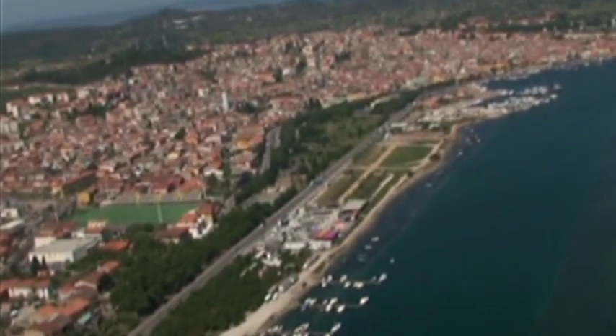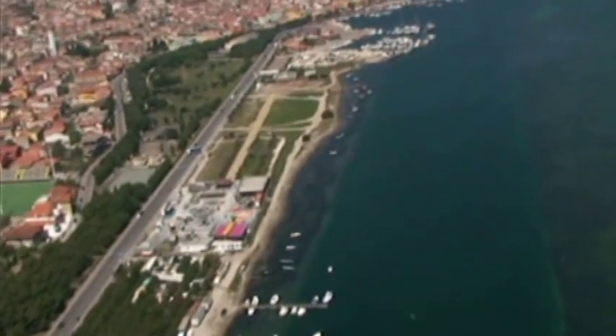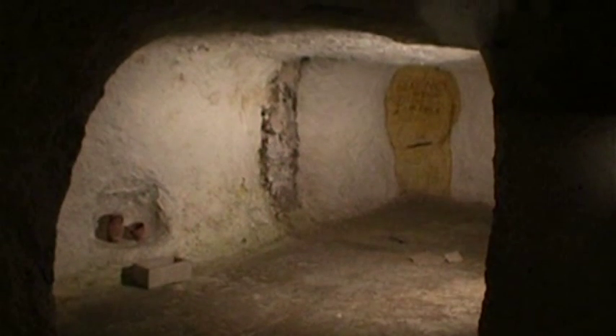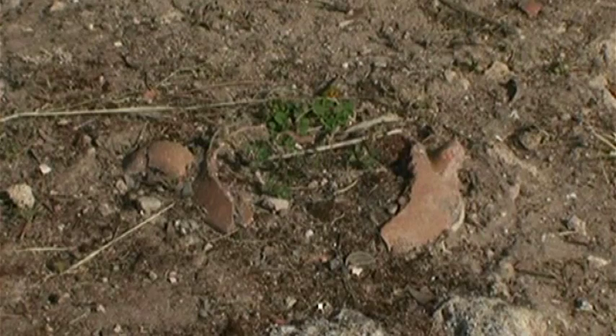La visita della città di Sant'Antioco, costruita sulla fenicia Sulci nell'VIII secolo a.C., consente di conoscere reperti di particolare interesse come la necropoli, dove è possibile trovare numerose tombe scavate a vari livelli nella roccia di tufo, dagli ipogei punici ai loculi d'età romana, e il tofet, il santuario fenicio-punico dedicato all'inumazione dei fanciulli.